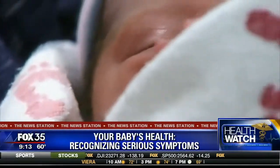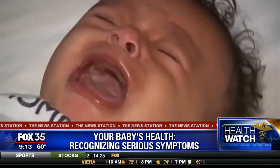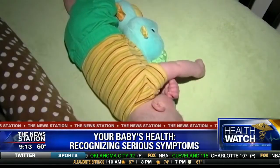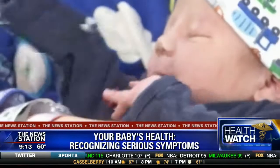They're tiny and precious and they can't tell you when something's wrong, so when your baby is sick you need to trust that the doctor can recognize what's going on and how to treat it. Now doctors have a new tool to train them to do just that.